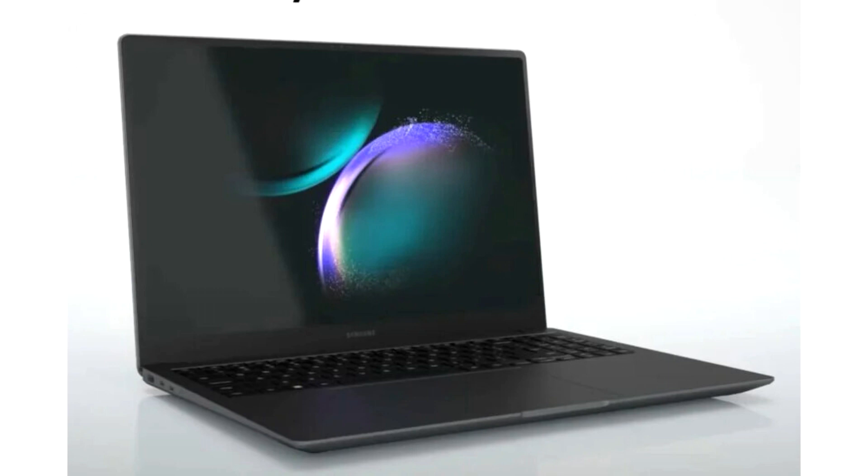Both the Galaxy Book 4 and Galaxy Book 4 360 should be priced around the $1,000 mark.